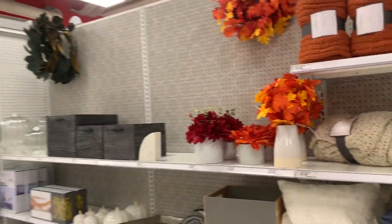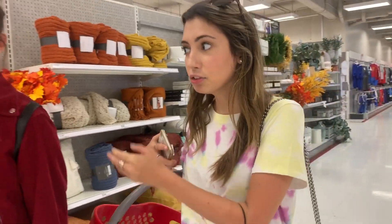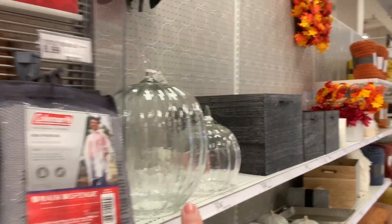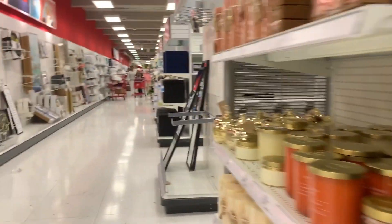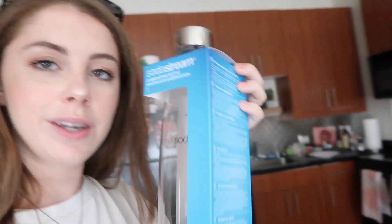We're at Target now and there's so much fall stuff out, it's so beautiful. I can't believe it's like that time now — there's pumpkins! They have these giant glass ones. It's so crazy that fall is here.